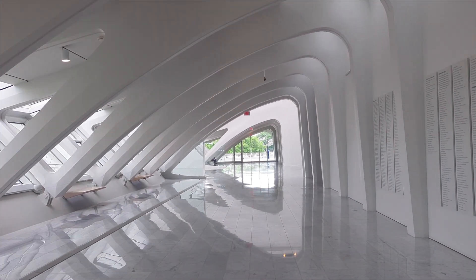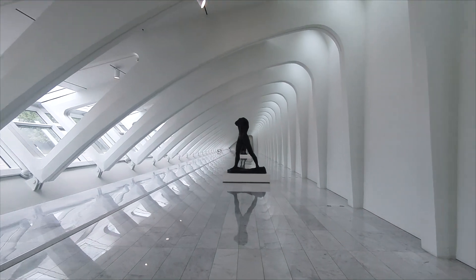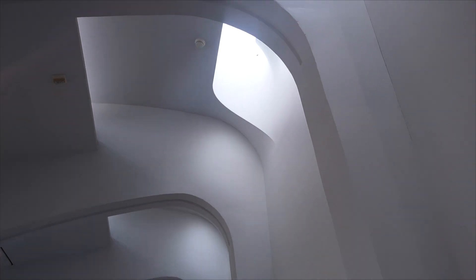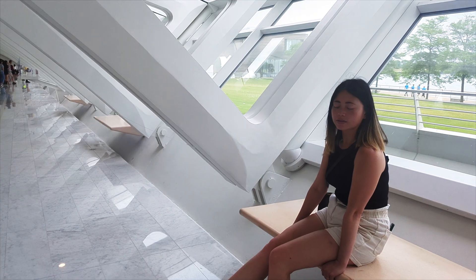The museum's structure is a harmonious blend of form and function. The vaulted ceilings reach great heights, allowing natural light to flood the interior spaces and create a dynamic play of light and shadow. This architectural feature not only adds to the museum's visual appeal, but also provides a unique setting for the artwork on display.